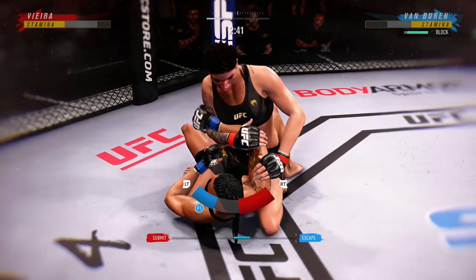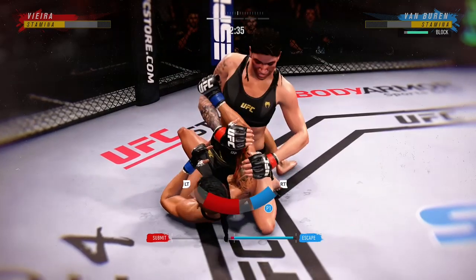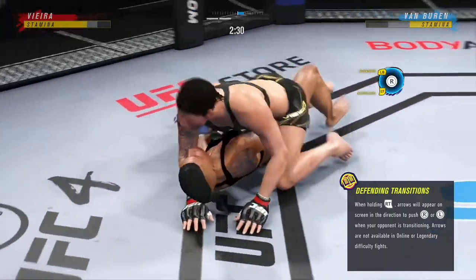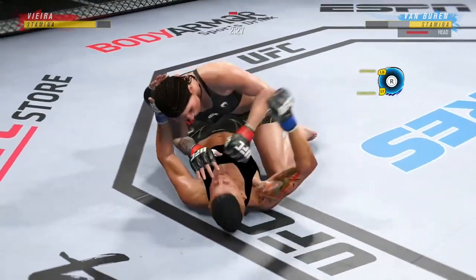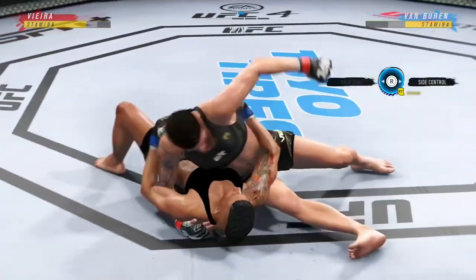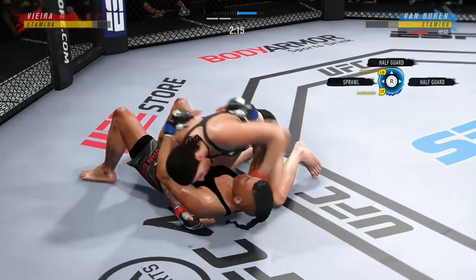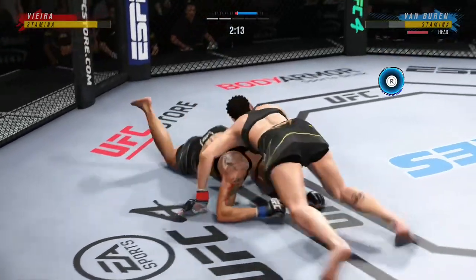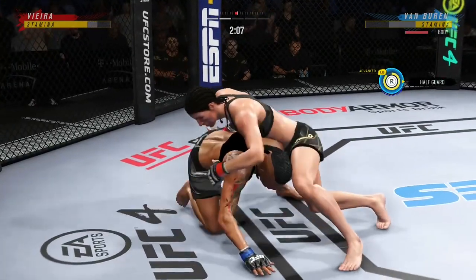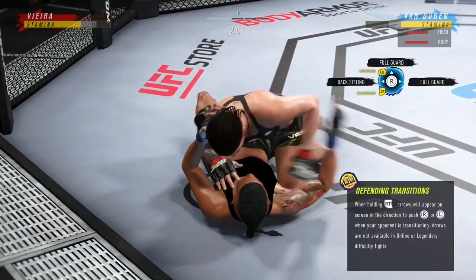Vieta's looking for an arm bar here. Half guard position for her here, and if you're the bottom fighter, this is truly a case of pick your poison. You got to be trying to find a way to escape that bottom leg. You cannot allow her to sit on your leg and just throw big damage and strikes. You got to make sure you're on elbow control, underhook, and getting back to your feet. Vieta's back to side control now, and lands with the ground and pound.